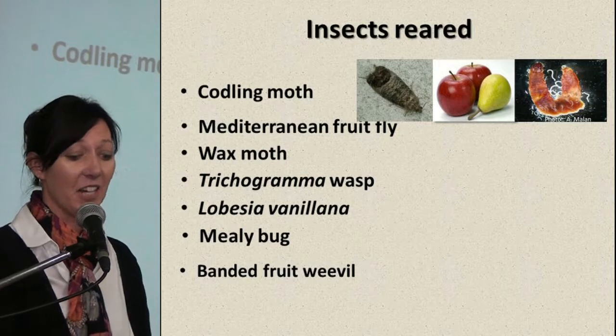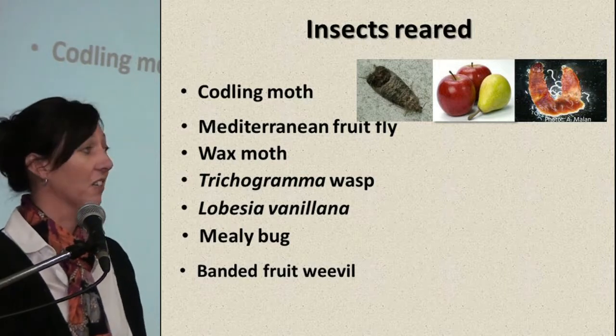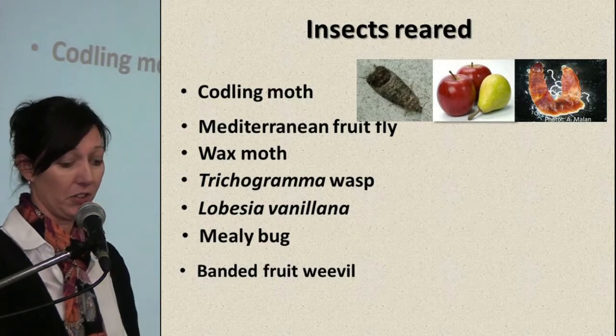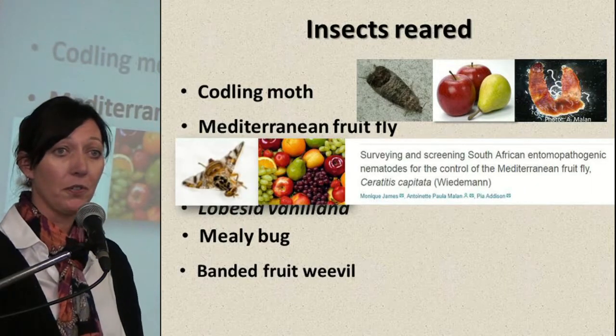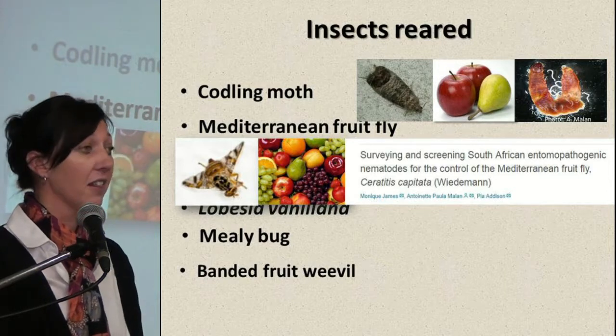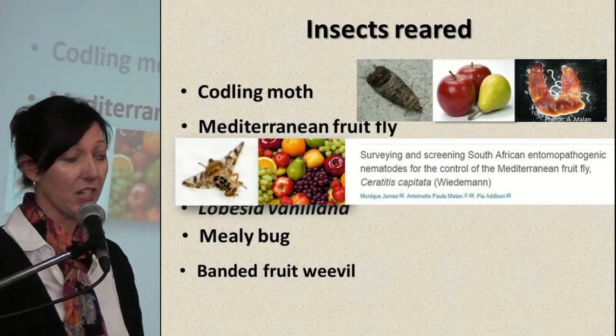So these are the insects that we reared. Codling moth, a pest on apples and pears, and the codling moth went for nematode research. Mediterranean fruit fly, a pest on a variety of fruit, and these flies also went for nematode research.